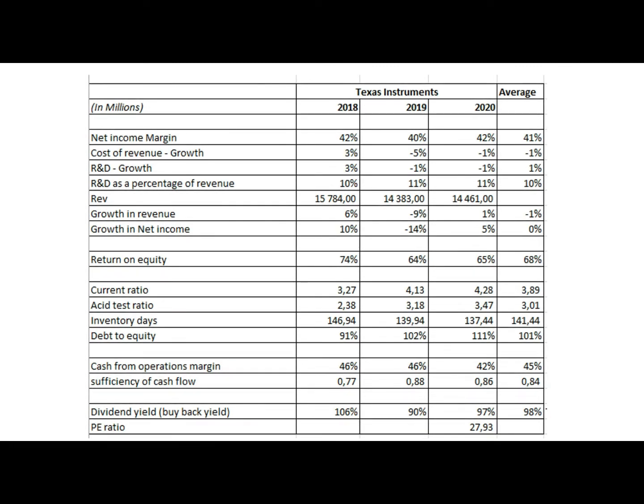Texas Instruments is a designer and manufacturer of semiconductors. Let's get into the financial performance. The net income margin has been significantly strong and at more than double the average — the industry average is about 2%.